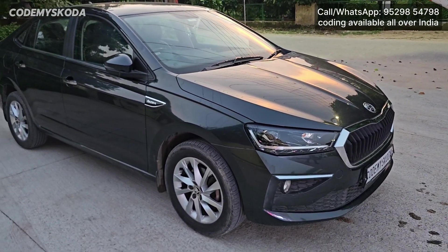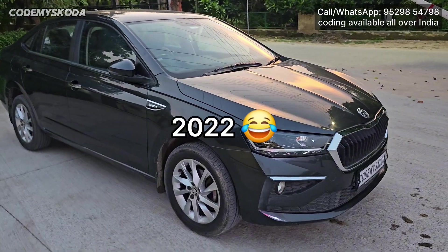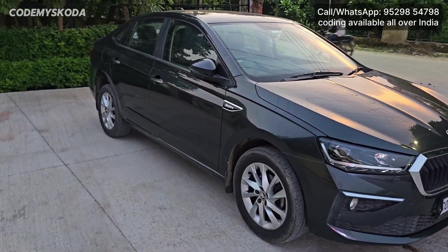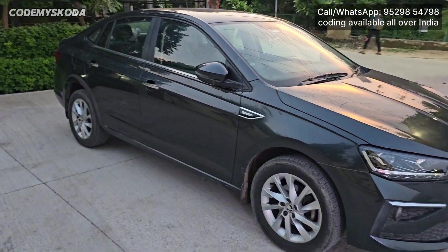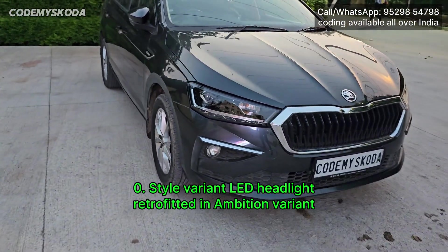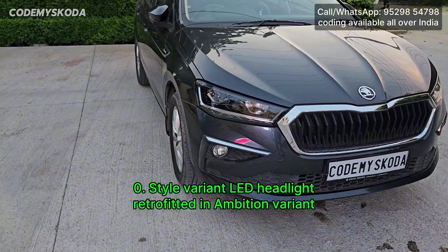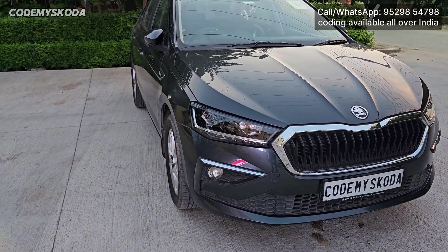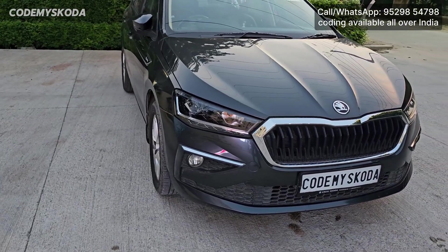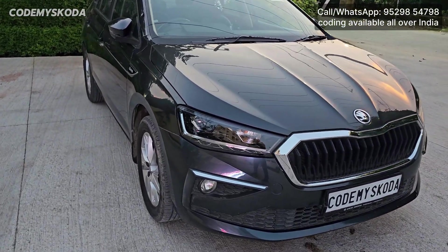This is a Skoda Slavia 2020 manufactured Ambition variant, 1 litre manual, which is having an 8 inch new system and an analog dial. Although you can see that the headlights are replaced. In the Ambition variant there are double barrel halogen headlights but the owner has replaced them with the Style variant headlight, for which the coding is already done for proper and error free functioning.